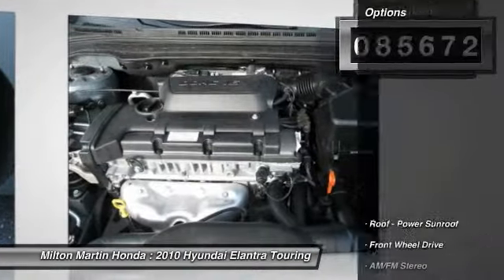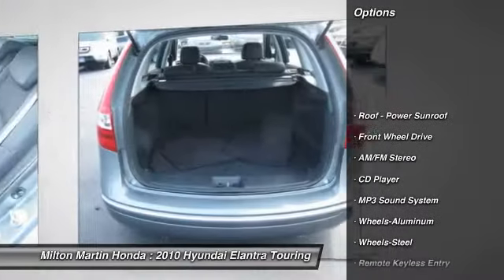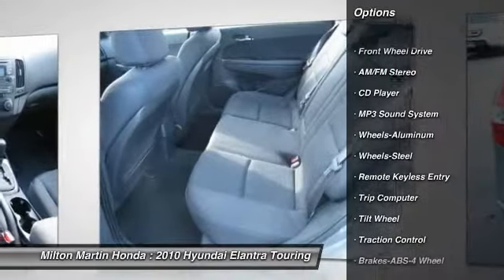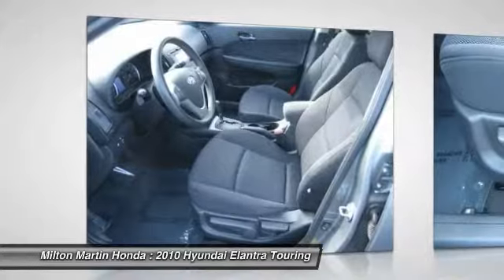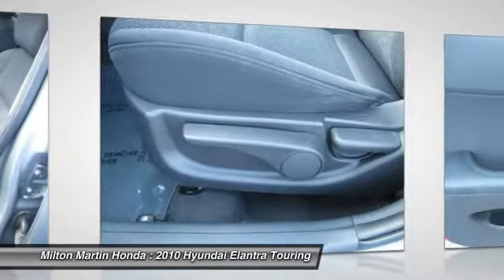Here are some of this vehicle's great options: anti-lock braking system, traction control, air conditioning front, power steering, aluminum wheels, cruise control, rear defrost, AM/FM stereo radio, FWD, and fog lights.